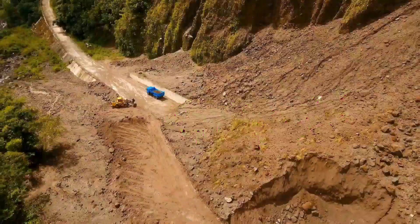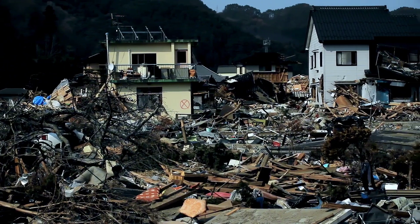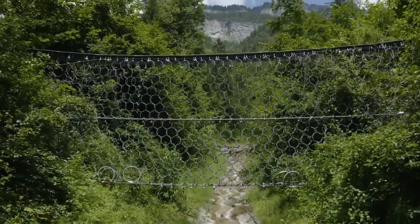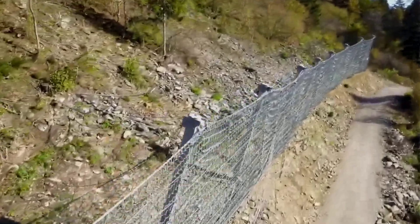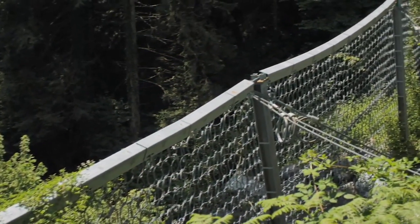Debris Barrier: In many regions around the world, significant losses occur due to earthquakes and landslides. In Switzerland, mass nets are employed to mitigate the occurrence of such disasters. This net, made up of just three pieces, has a diameter of 12,000 cubic meters, and it can be customized to various lengths as needed.